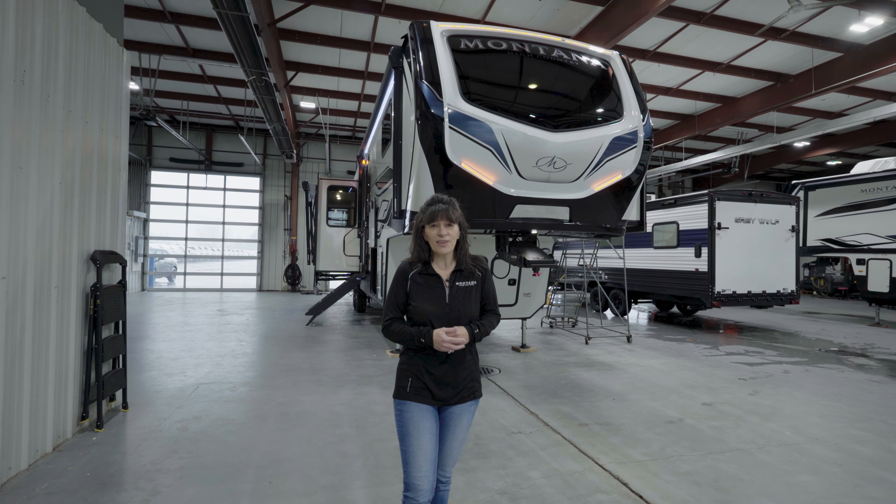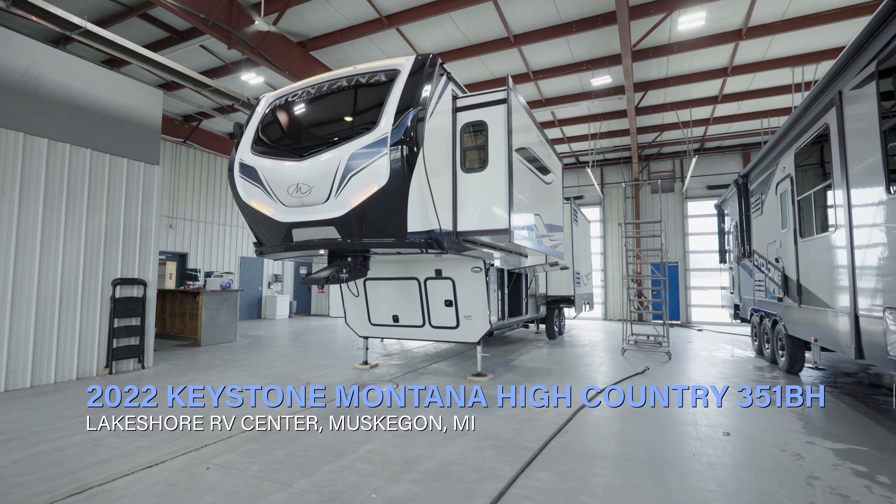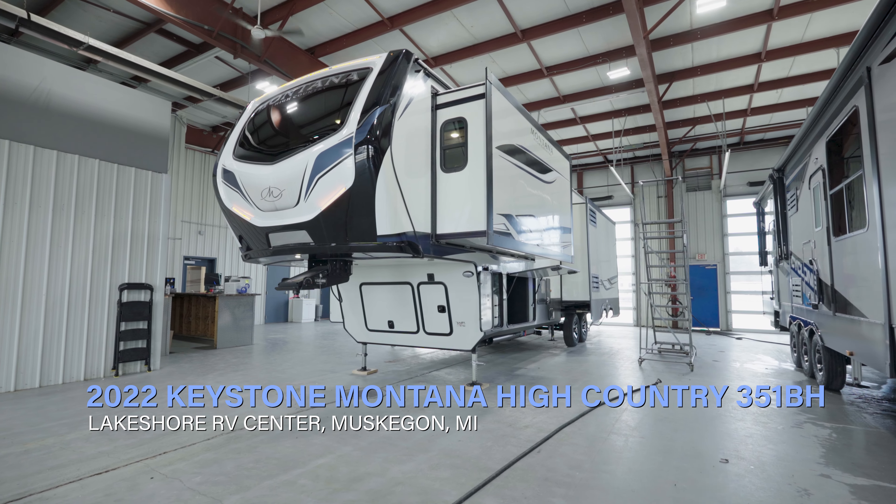Welcome to Lakeshore RV Center. Let's take a look at the 2022 Montana High Country 351 bunkhouse fifth wheel.